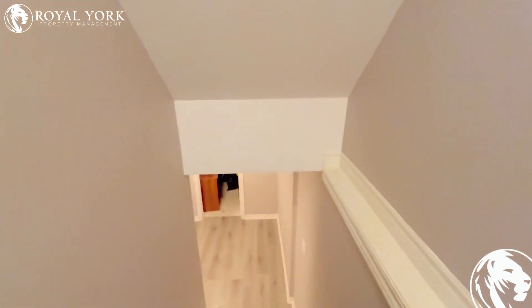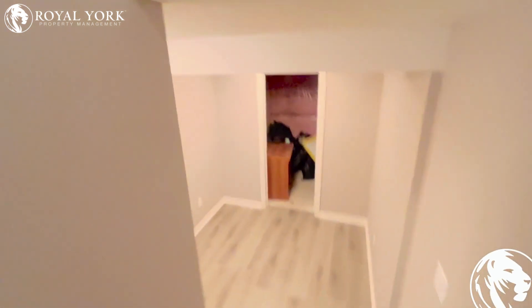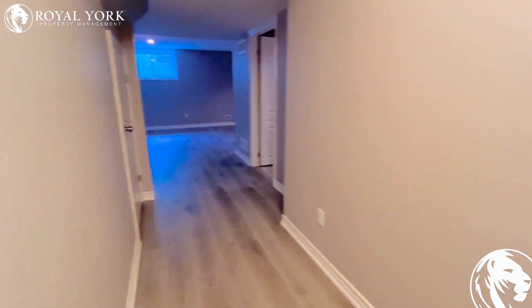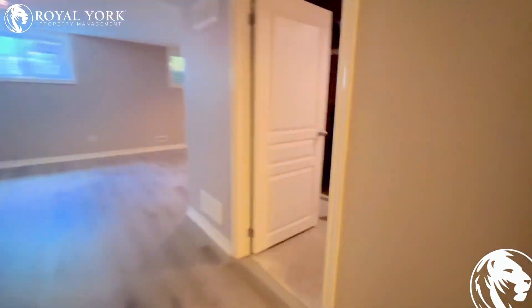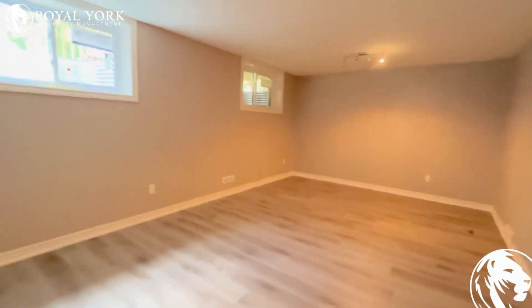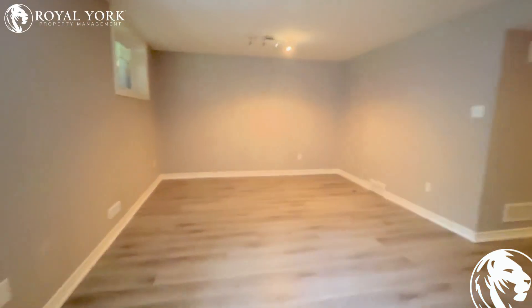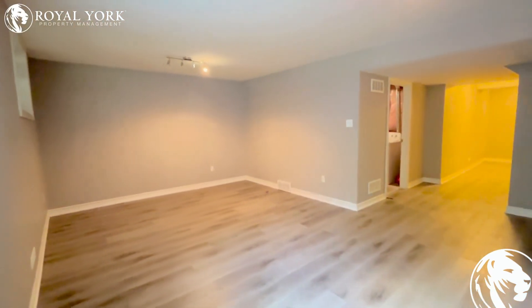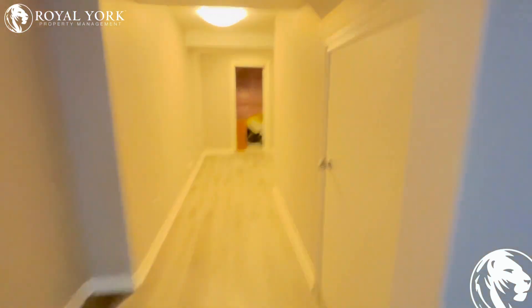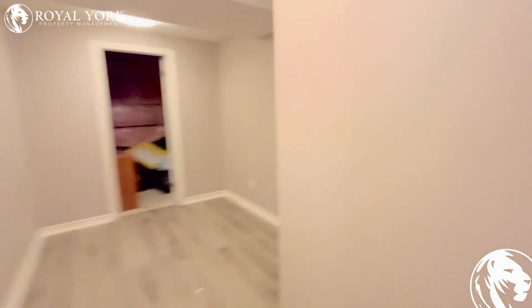Basement is perfect for a chill environment room. You can put a pool table, you can put a couch right over here. To your right is your laundry with your furnace room. I would put a pool table over here, a couch, TV stand — lots of space, lots of things to do in this basement. You got storage right across from you as well.